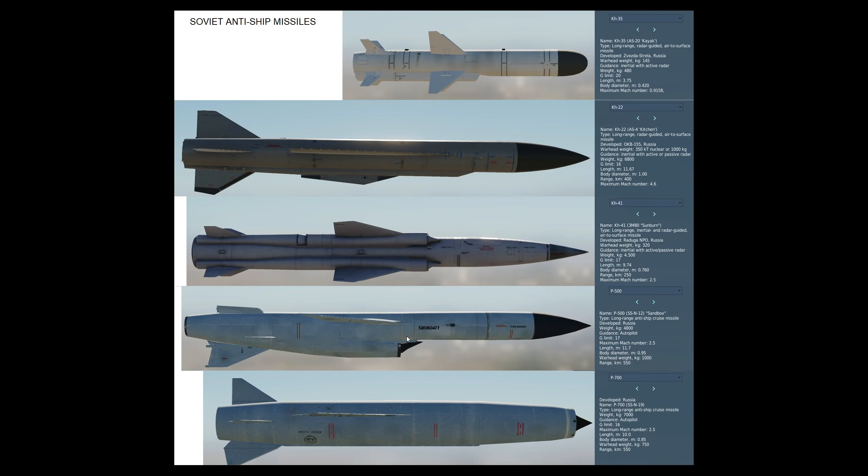Before we make stuff blow up, let's look at some statistics. First, the small air-launched KH-35 Kayak: a long-range radar-guided air-to-surface missile. Warhead roughly 145 kilos — about 300 pounds, contemporary to a Harpoon. Guidance is INS with active radar on terminal. Total weight just under half a metric tonne, G-limit of 20, length just under 4 metres, 42 centimetre diameter, Mach 0.91. These will be launched by the TU-142 Naval Bomber.